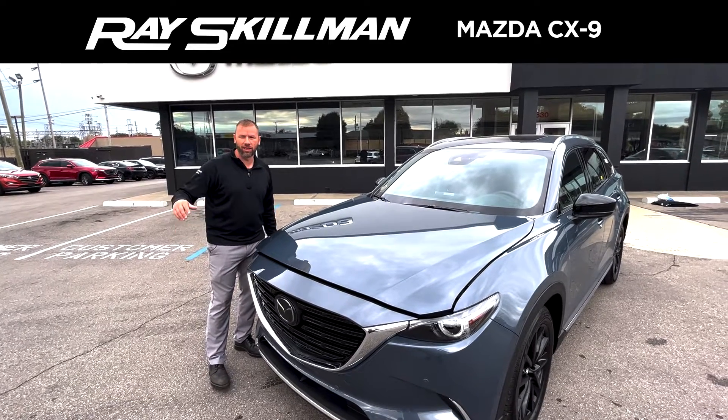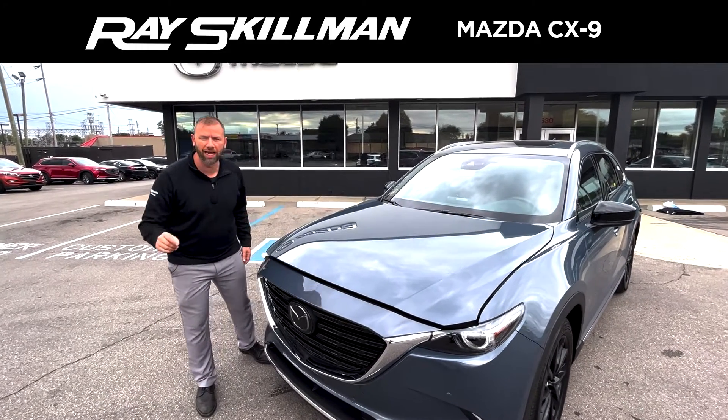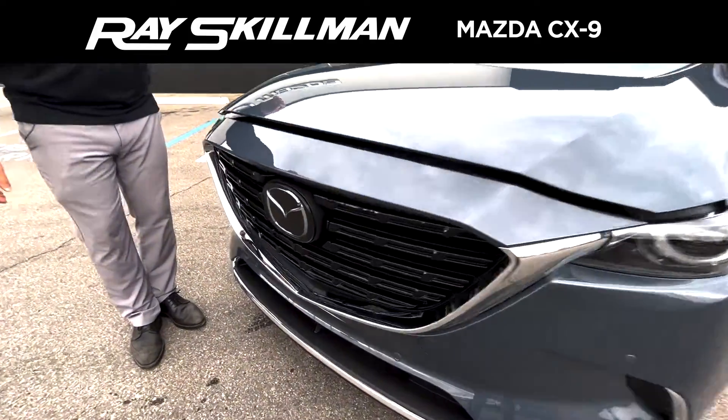Hey guys, it's Daniel over here at Ray Skillman Northeast Mazda. Needing an affordable SUV? This is the one — the Mazda CX-9.